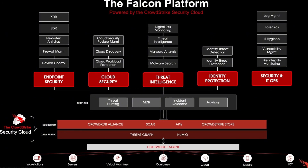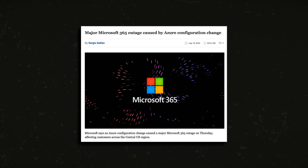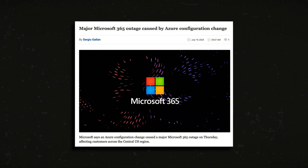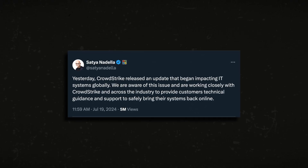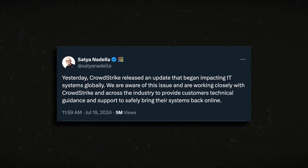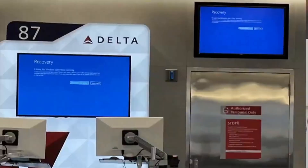CrowdStrike confirmed that a software update for its Falcon product had malfunctioned, causing Windows computers with Falcon installed to crash. Falcon lets CrowdStrike remotely analyze and check for malicious threats and malware on installed computers. Around the same time, Microsoft Azure reported a significant outage at one of its most-used regions in the central US. Around noon Friday, Microsoft CEO Satya Nadella posted on X saying they were working closely with CrowdStrike to help customers safely bring systems back online.